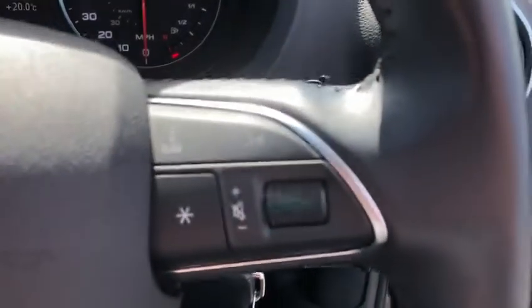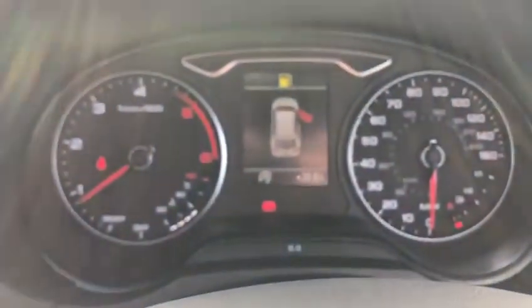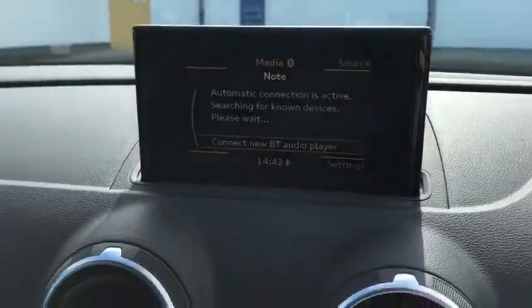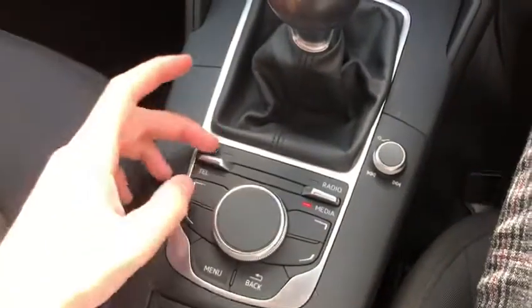You've got controls down there and steering wheel mounted controls. You've got your dashboard just up here. Moving over to your media station here in the middle, you've got these handy controls down here.